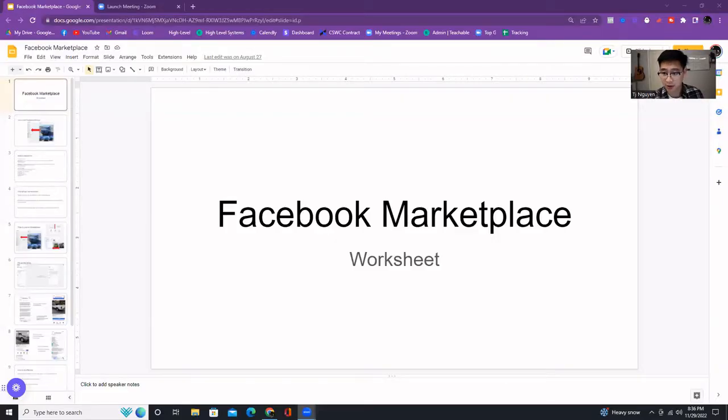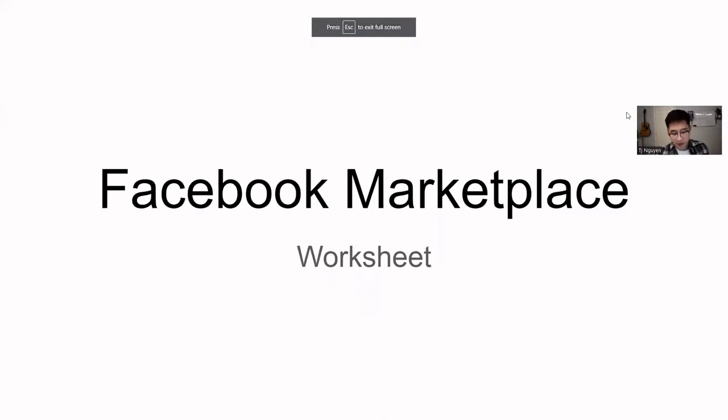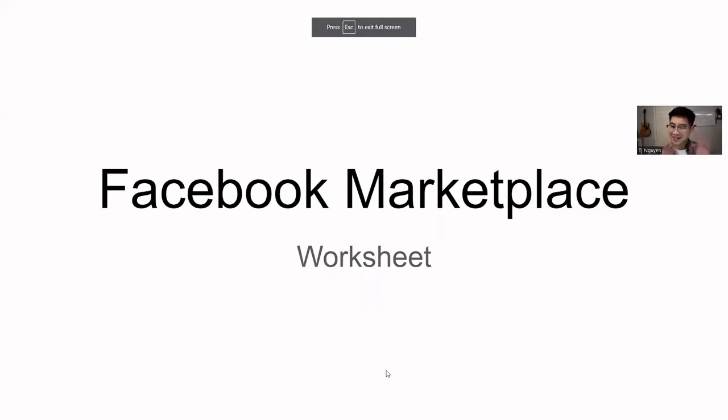So I'm going to go in today and show you guys the behind the scenes of how we've been able to do that. I'm going to share my screen. Today's training is going to be on Facebook Marketplace. I will be coming out with other trainings soon on how to use Facebook, Instagram, TikTok, how to create content that sells, Facebook ads, et cetera. Drop a comment if you want to see more of that stuff. And with that aside, I'll hop straight into this.